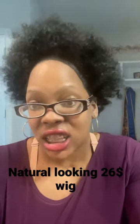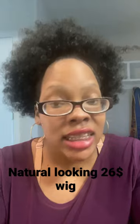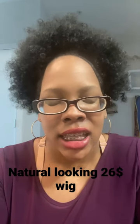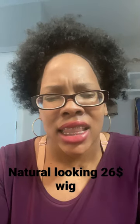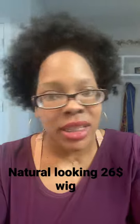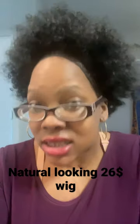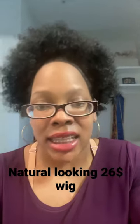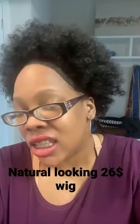Okay you guys, so I just wanted to show you my hair and this is the wig. I got this wig from Amazon — I'm going to leave the link in the description. I got a $20 wig from Amazon and I got it because it looked natural. Like, I don't know if it looks like my real hair, but I did get it for the purpose of the fact that it did look natural.